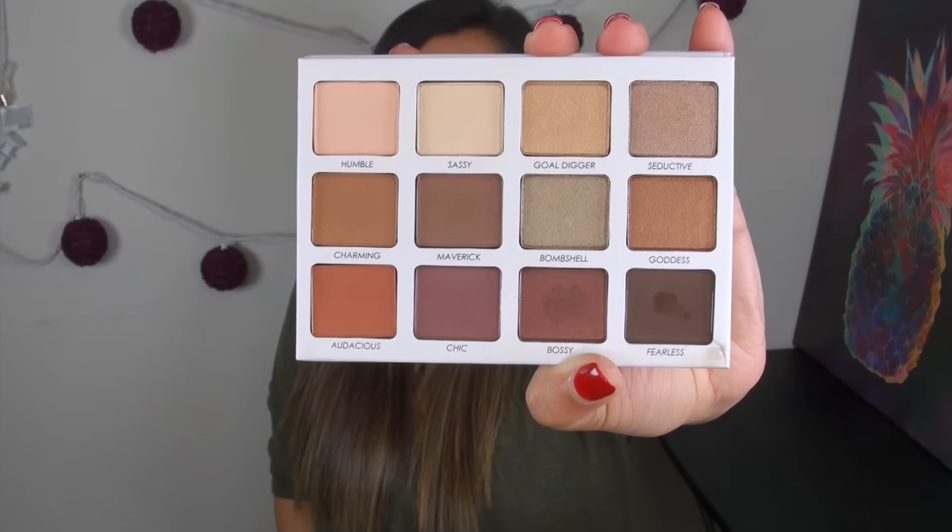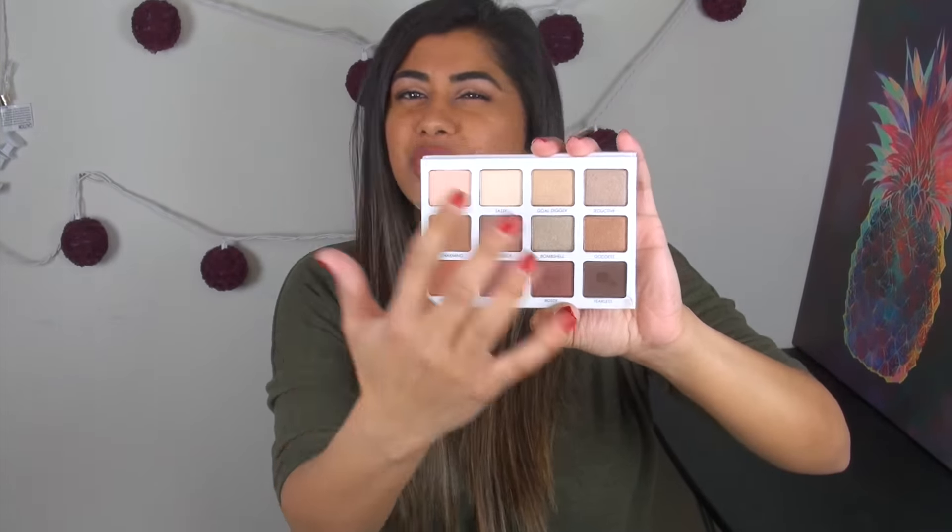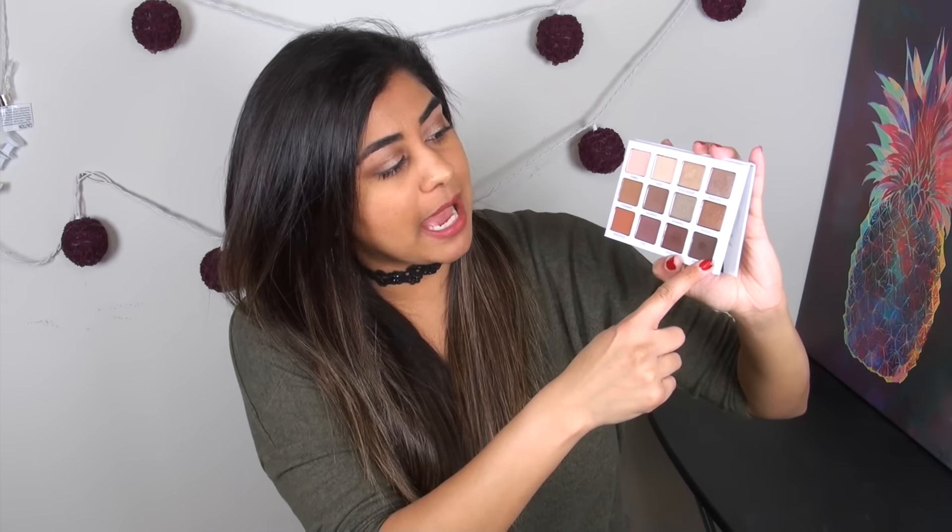The palette has equal mattes and shimmers, and I love that the matte shades are exactly what you'd want — a highlight, transitions, darker mattes to smoke out, and beautiful shimmery shades for the lid. The quality is absolutely excellent: the shimmers are smooth, super metallic, no fallout; the mattes are really blendable and pigmented. I really love this palette and it's a great price too.